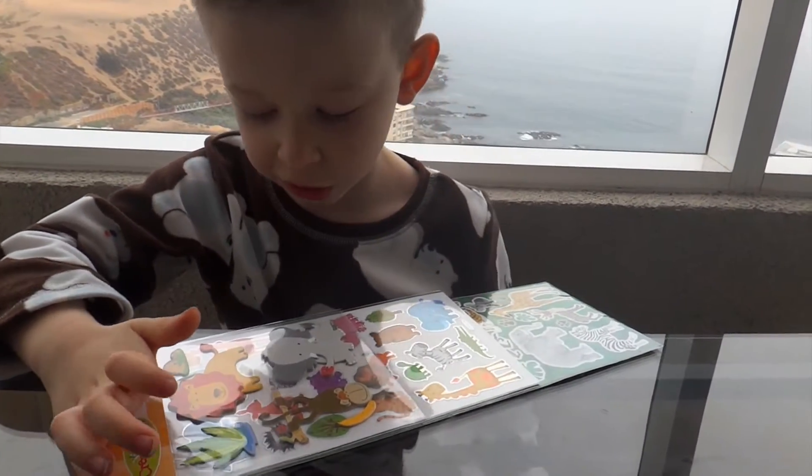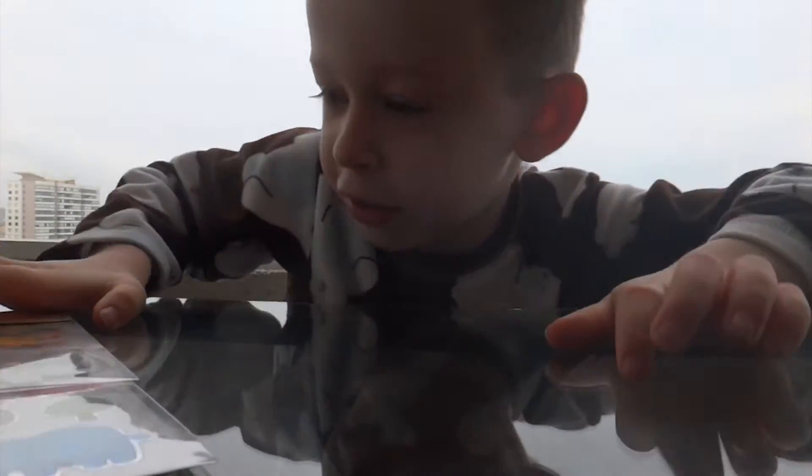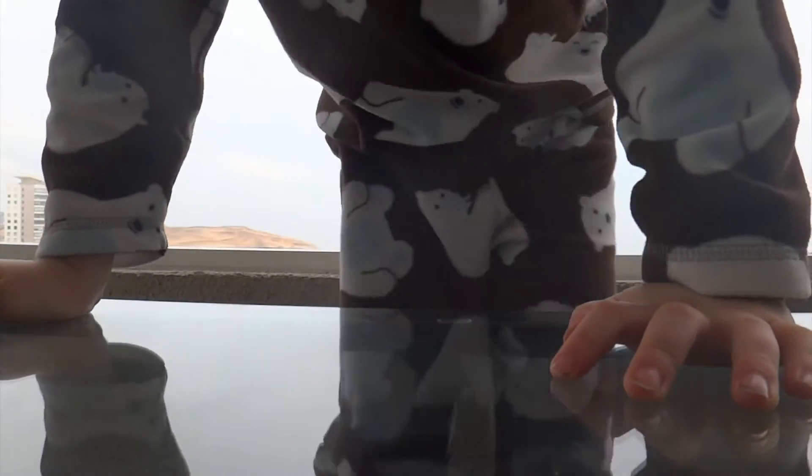Daddy, now can you open these up? Yes. With the scissors. Thank you, Daddy.